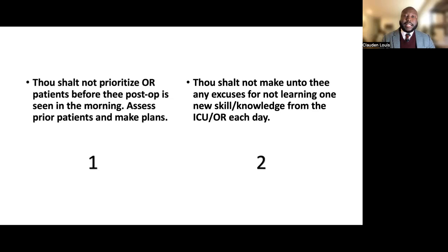Commandment two: make no excuses for not learning one new skill or piece of knowledge from the ICU or OR each day. Learn something new every day — don't just go through the motions. Try to understand hemodynamic waveforms and the use of drips for junior trainees. And for more senior trainees, still use every opportunity to learn something new every single day.